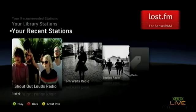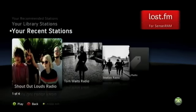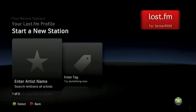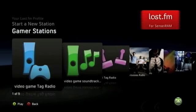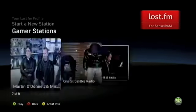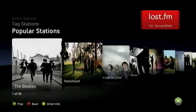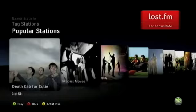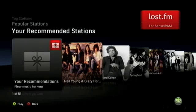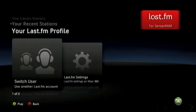Here we are in the Last.fm program. There are a couple different sections: your recent stations — been listening to some Tom Waits, Beatles, and 8-bit chiptune stuff. You can also look at your profile, start a new station, and there are stations just for gamers. There are also stations based on different tags and popular stations like Beatles, Radiohead, Death Cab for Cutie, Modest Mouse, and Coldplay. There are also recommended stations — Last.fm watches what kind of music you listen to and recommends stuff it thinks you'd like.